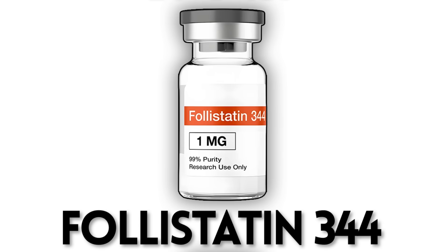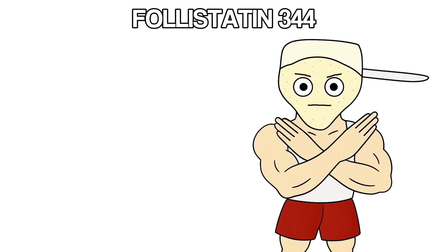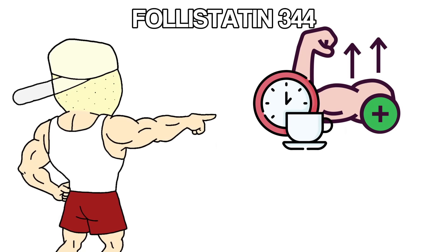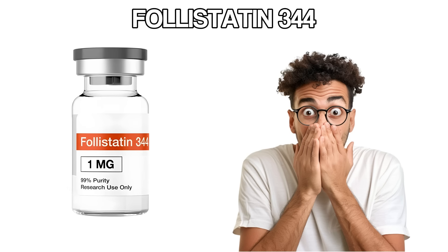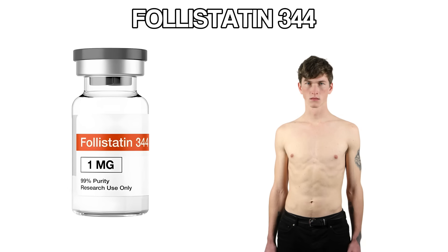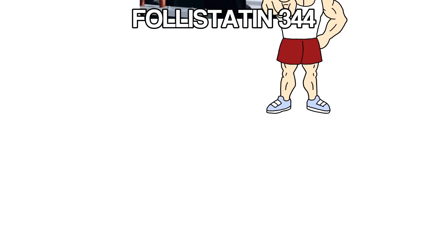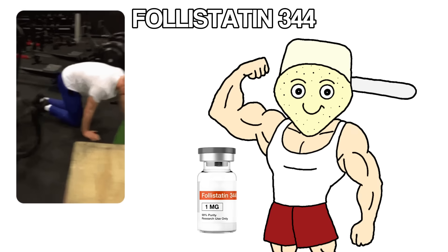Follistatin 344 removes the natural limit on how much muscle you can build. Your body has a protein called myostatin, and its only job is to stop you from getting too big — it's a built-in brake on muscle growth. Follistatin blocks that brake entirely. When that limit gets removed, muscle growth speeds up beyond what your genetics normally allow. You're not just building muscle faster, you're breaking through plateaus that would normally stop you dead.